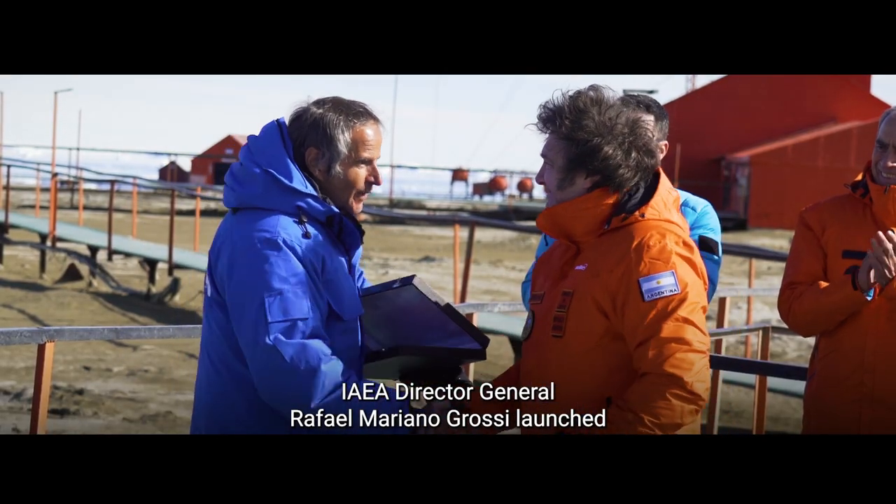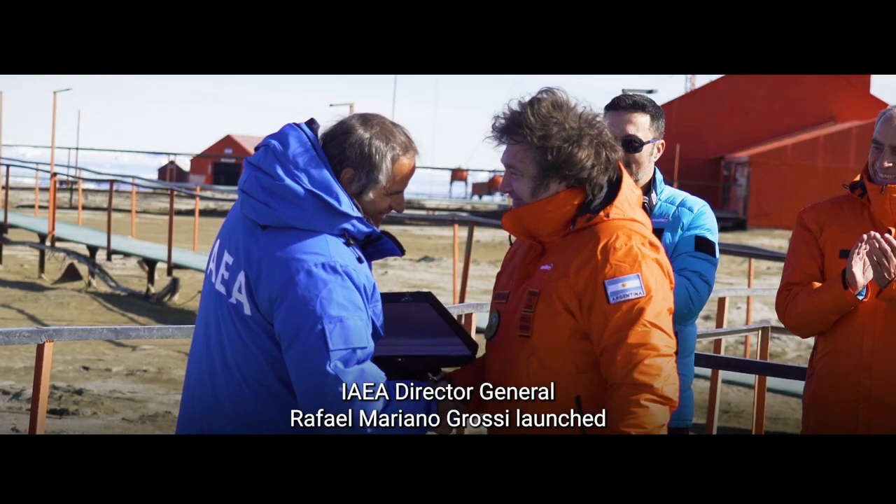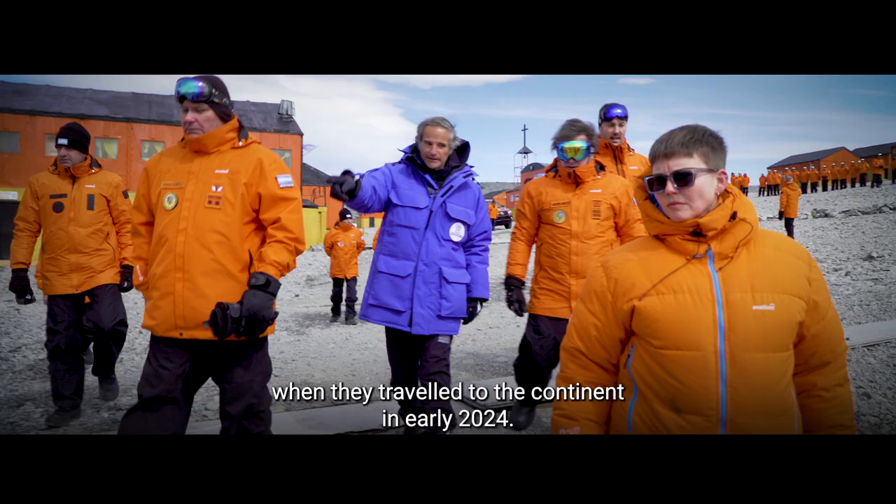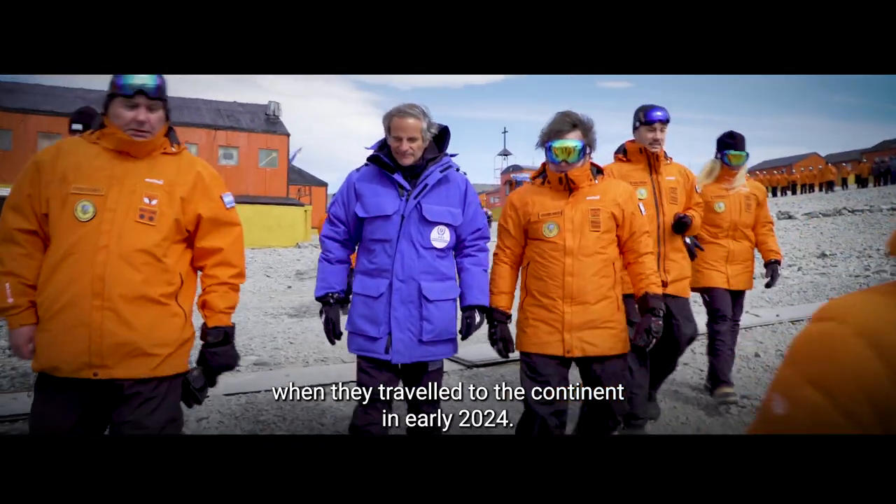IAEA Director General Rafael Mariano Grossi launched the Antarctic Project alongside Argentinian President Javier Milei when they travelled to the continent in early 2024.